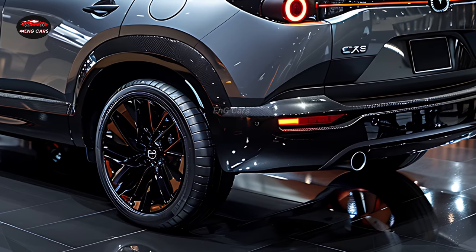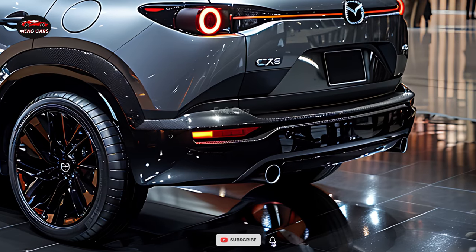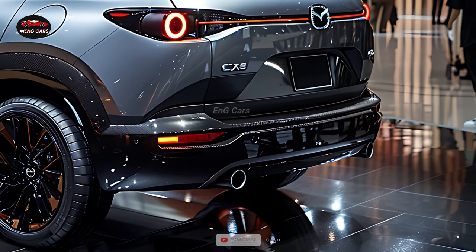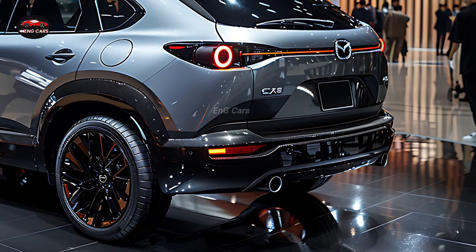Among SUVs, the CX-5 stands out as an environmentally conscious option due to its ability to cut emissions without compromising performance. It is an excellent choice for both short trips around town and cross-country journeys, thanks to its respectable fuel economy ratings.